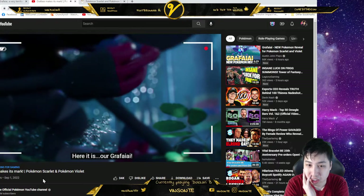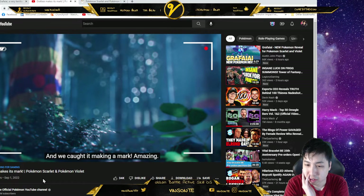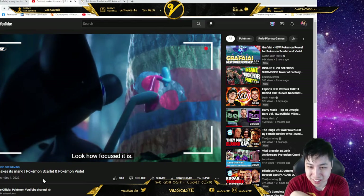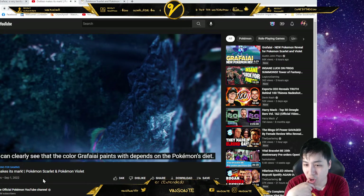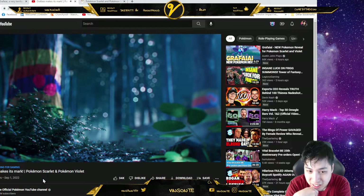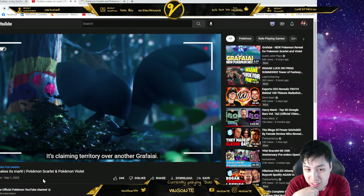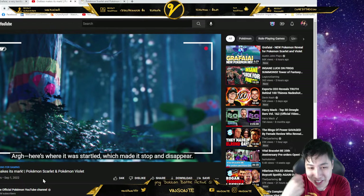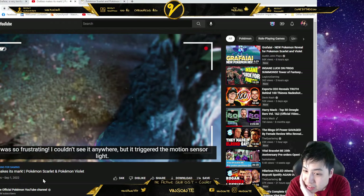Our Grafaiai — it's eating berries in front of the camera. We caught it making a mark. Look how focused it is. The colors of the pattern match the berries it's eating — so it uses berries too; it depends on the Pokémon's diet. And here it's marking over the top of a striped pattern drawn before — it's claiming territory over another Grafaiai.